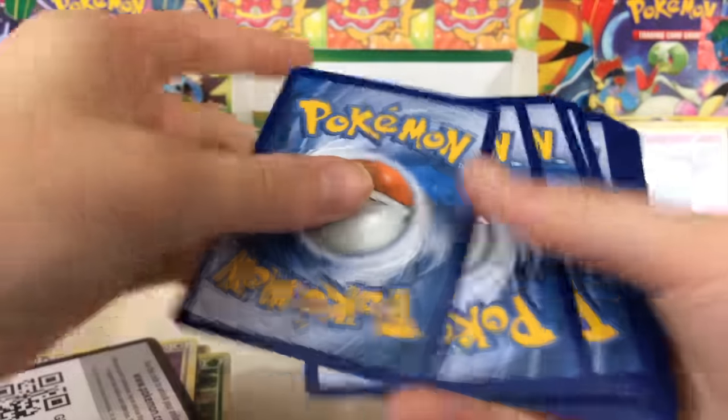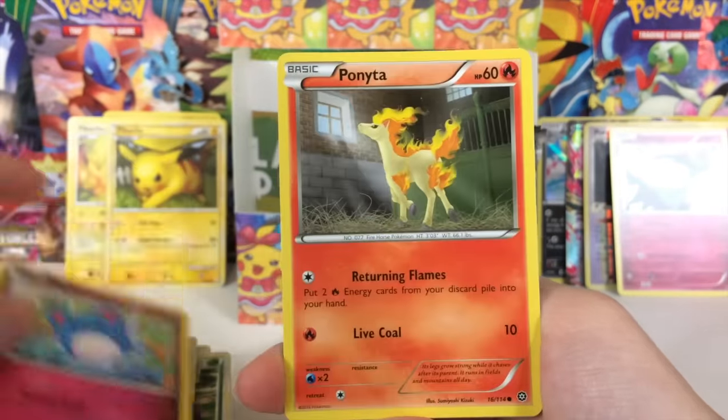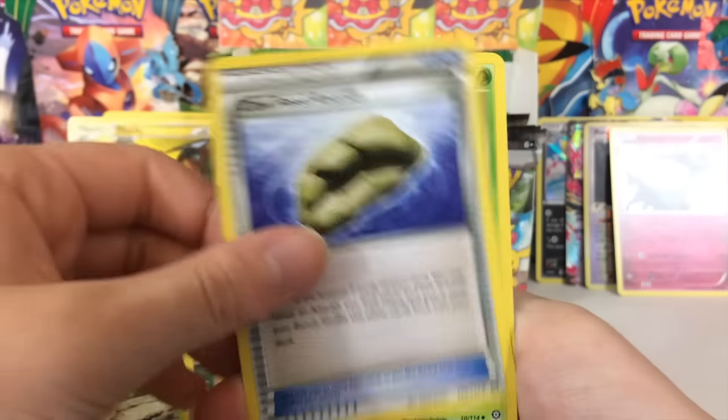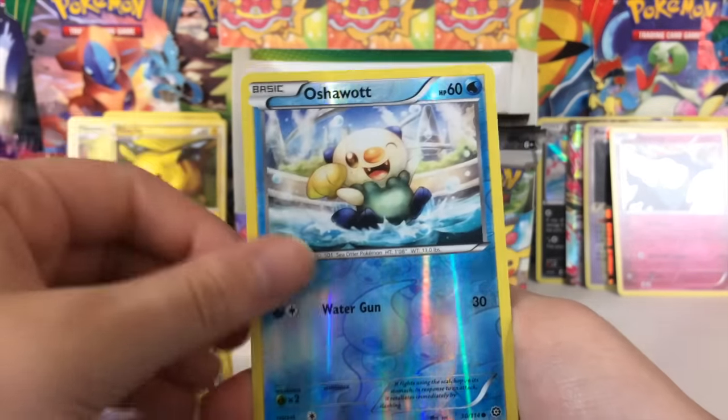We got a Steam Siege code — let me know guys, of all the Steam Siege codes we've given out, has anyone ever pulled a Professor Sycamore Full Art? That would be the dream. Imagine if you were just watching a video and you happened to see a code card, you claimed it — if you were able to claim it, that would be a dream come true.